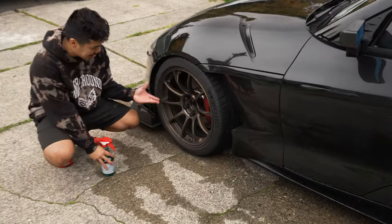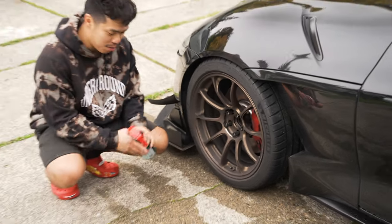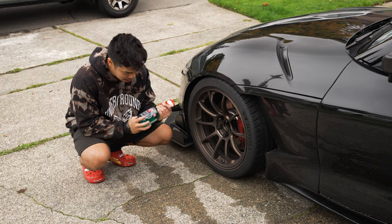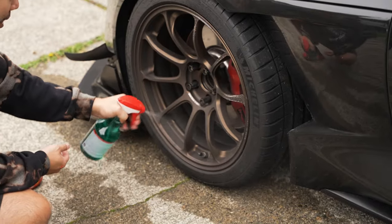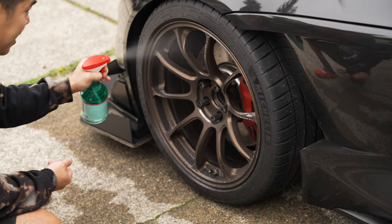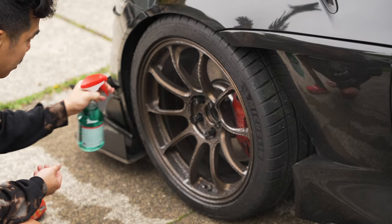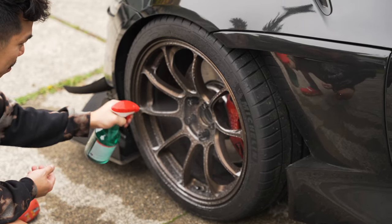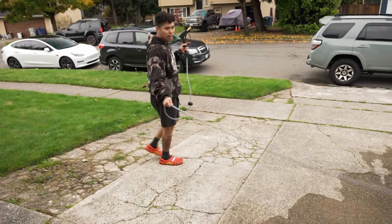Check out how dirty these wheels are — track day, and it's gross. So what we're gonna do first is spray some wheel cleaner. I like using Griot's Garage. Let's spray it down and let it sit. Let's see how clean it gets just with the spray. And because I tracked it, I'm actually gonna spray some extra. It's probably been sitting for like five minutes — maybe a little bit too long.